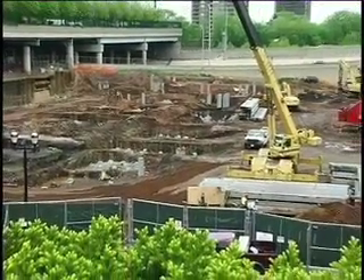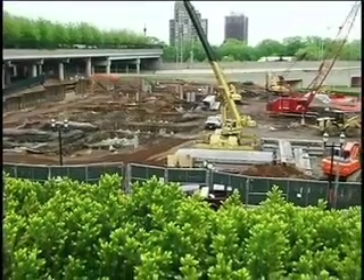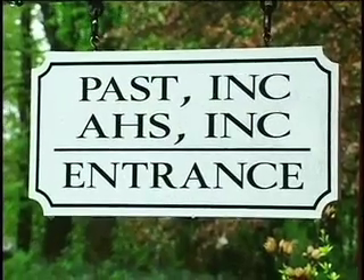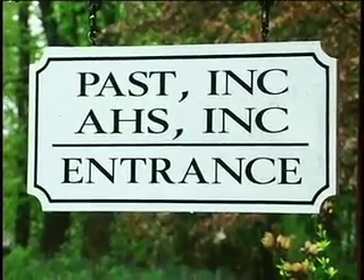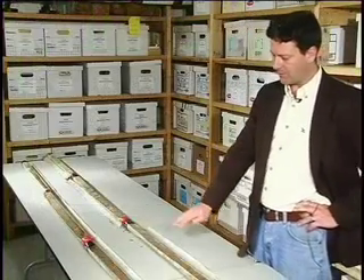In addition, the type of soil, location of bedrock, and old building foundations need to be located and understood. The group called Archaeological and Historical Services was asked to do geoprobes, which are core samples of the soil around the site.